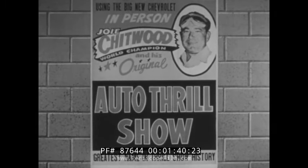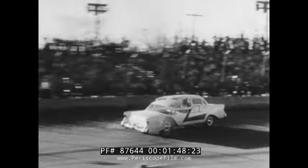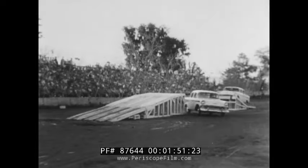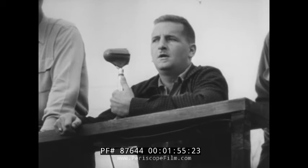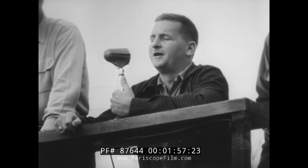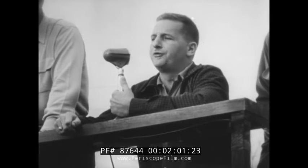I've given it to you straight. My boys and I give hundreds of performances, day and night, with this same fleet of Chevrolets. And when you see the pounding we give them in these highlights from various shows, you get an idea of why the car we use has to be able to take it. And now here's our announcer getting the show underway. Good afternoon, ladies and gentlemen, and welcome on behalf of Joey Chitwood and his world champion Auto Thrill Show.